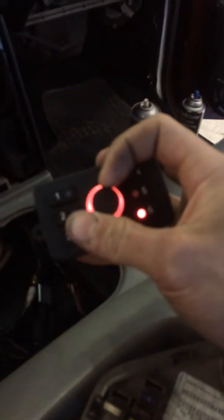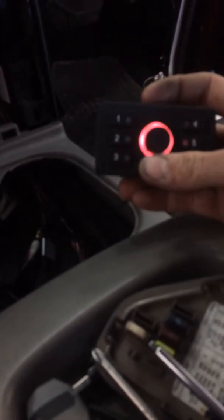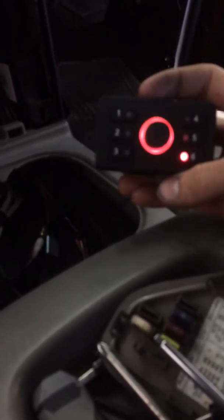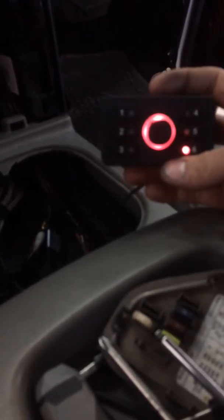Look at that — and the hiss that I'm getting through these speakers. Do yourself a favor: don't buy this DSP from Phoenix Gold. They still have major issues with them.